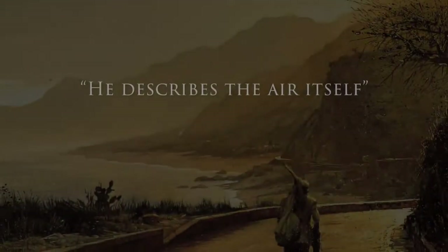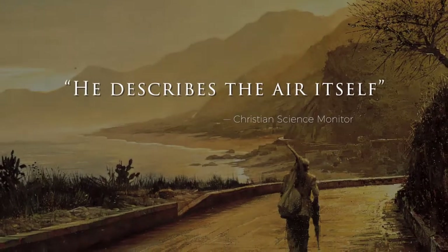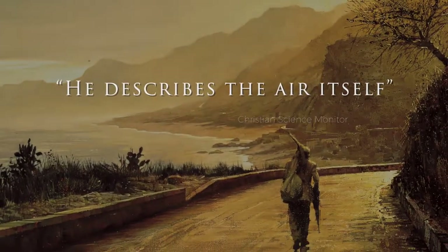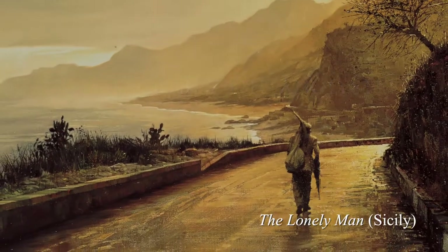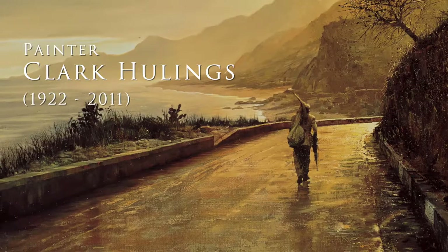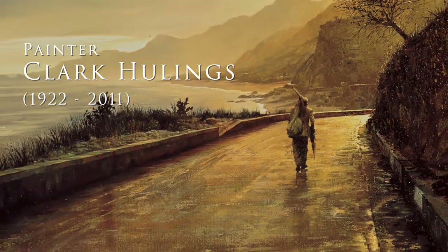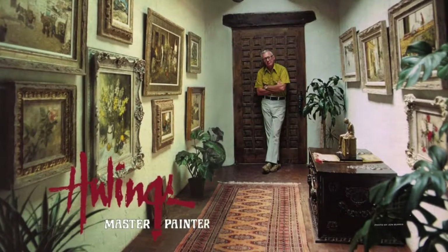His celebration of textures expressed through light, shadow, and atmosphere describes the air itself. — Christian Science Monitor. Painter Clark Hewlings was known for his masterful technique and wide range of subject matter around the world.